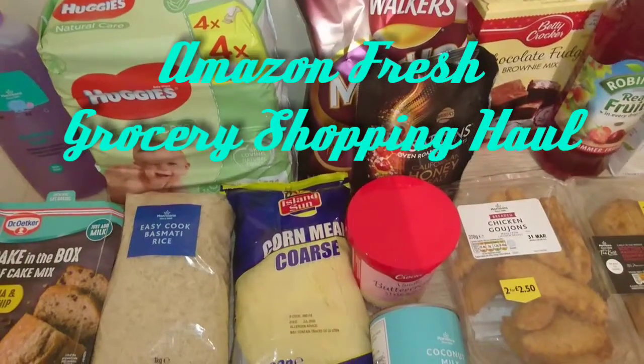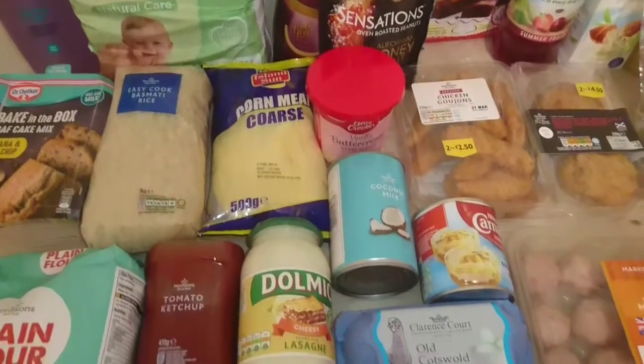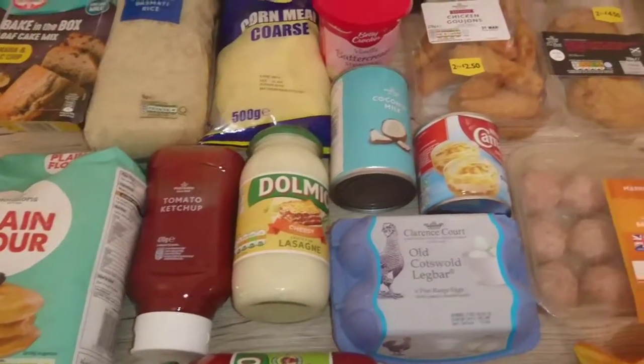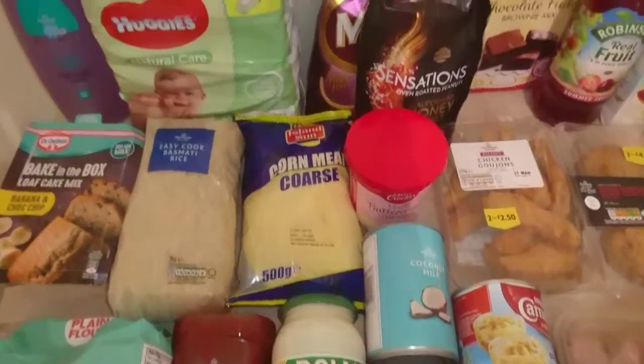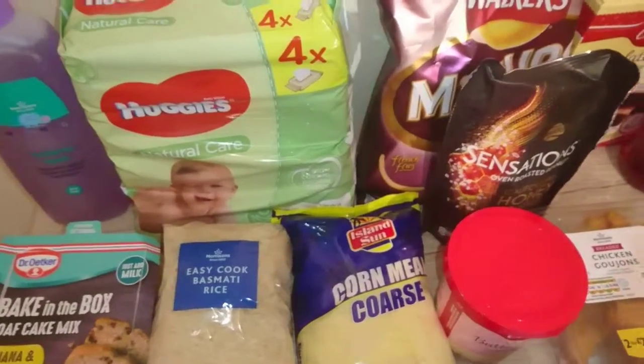Hey guys, welcome back to my channel! Today I'm going to be doing a big shopping haul from Amazon with you guys, so we're just going to jump right into that video because we have so much to get through.